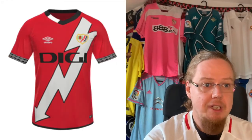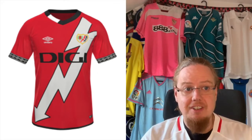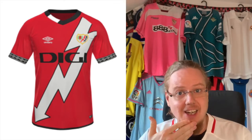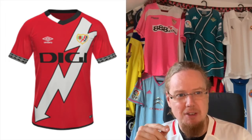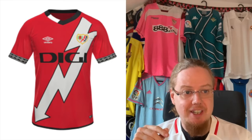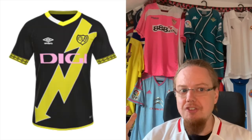The away jersey is almost right up there — just inverting the colors and making it red. I like this one quite a lot; it's nearly as good as the home jersey. I don't want to give another 10, so I'm gonna go 9, but I really do like it. These are my favorite colors.